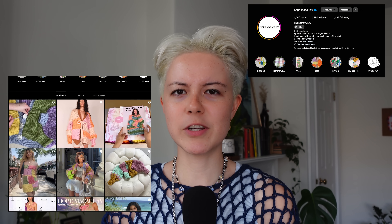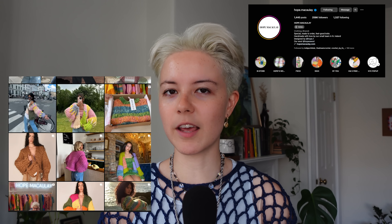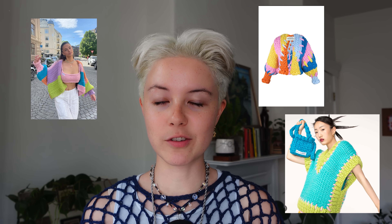If you're online and you knit or crochet, you probably know Hope McCauley. But let me just give you a little rundown of who she is and what the brand is. Hope is a 27-year-old fashion designer. She went to fashion school, graduated in 2018, and then created the brand Hope McCauley in 2020. Hope McCauley quickly skyrocketed to popularity due to the brand's PR strategy of sending sweaters to very, very famous people.